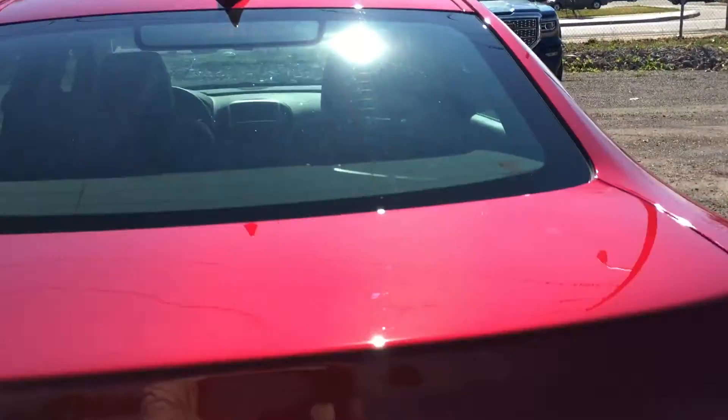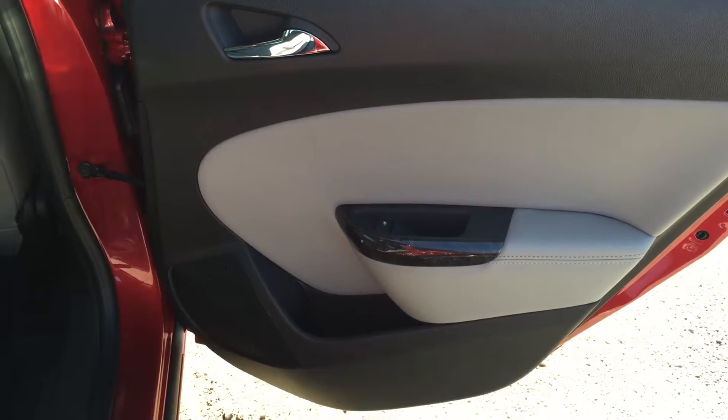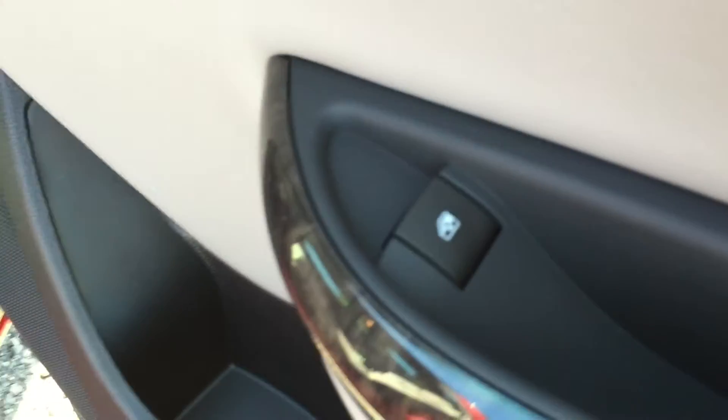To close the trunk, there is a handle located on the right hand side — simply grab a hold of that, pull downwards, and the trunk will close very easily. Taking a look at the rear passenger side door now, there is some storage space at the bottom, as well as beautiful wood grain trim and the power window controls.